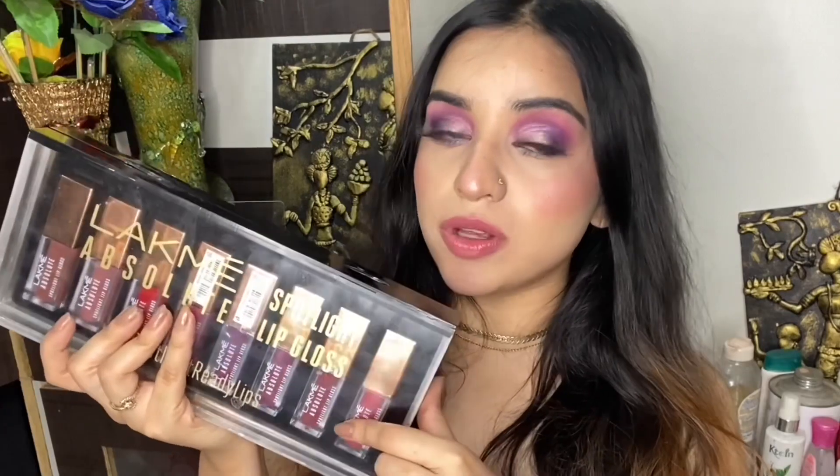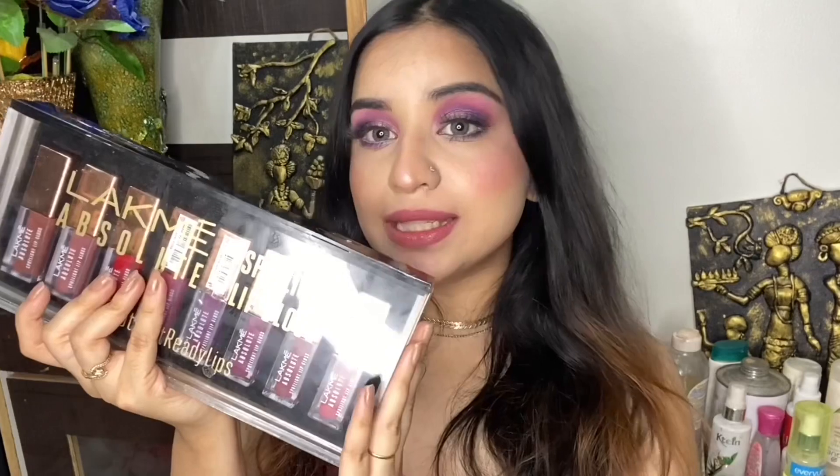These come in eight different shades and each lip gloss retails for 675 rupees. You get four grams of product — that's the price and that's the quantity.